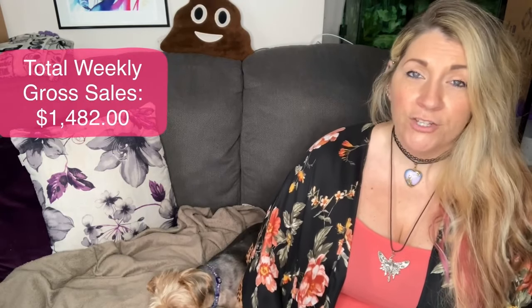That brings my total gross sales for the week to $1,482. And my total net sales for the week were $1,185.60. Overall, I would say this is actually a really good week — this is where I prefer my numbers to be on a weekly basis, or even a little higher. Last week was rough. My total gross sales was around $640, so I more than doubled that this week.